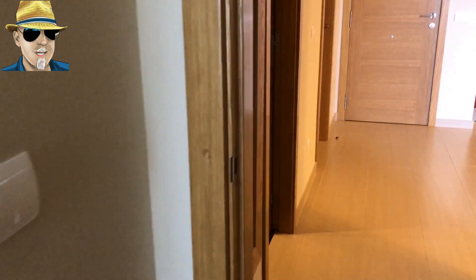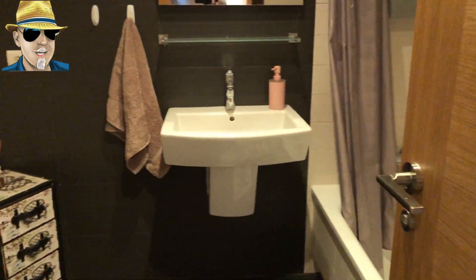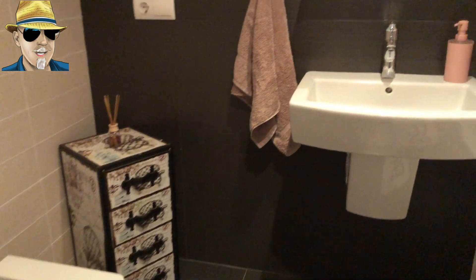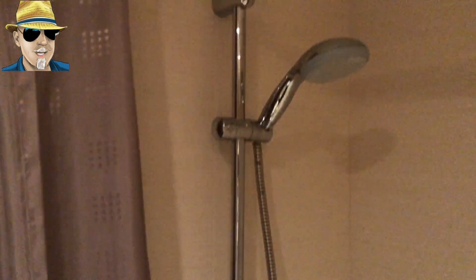Next door to the bedroom we've got a bathroom — again modern, nicely decorated, with a bath and a shower head.